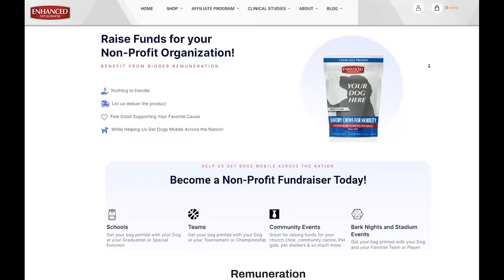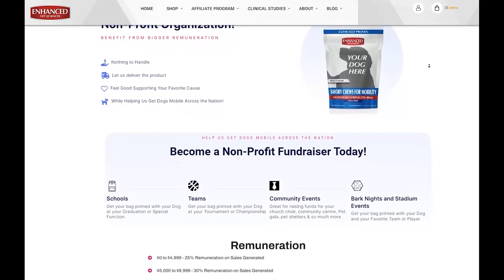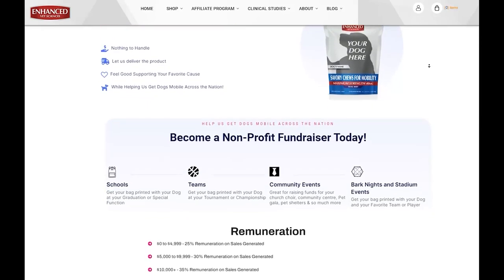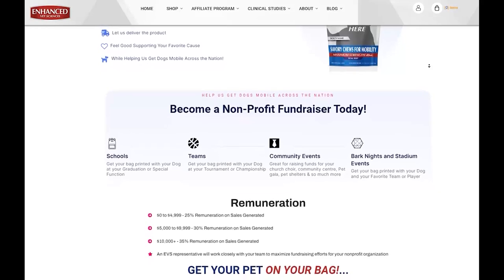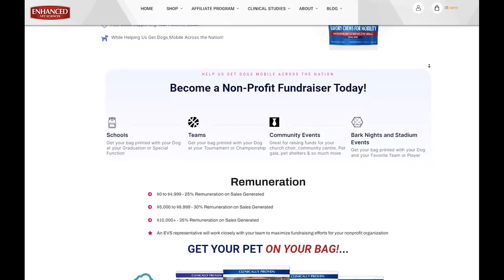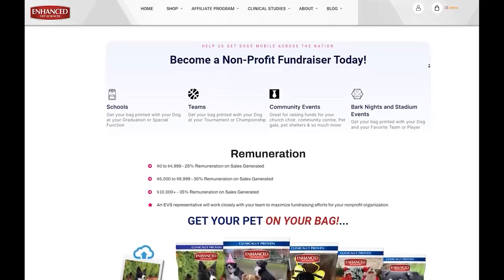Our program offers: no inventory, no handling — we deliver for you, we keep track for you, so you can have more fun and do more fundraising. Enjoy this new and innovative way to generate income for your organization. We make it easy to motivate your network. It also helps that everyone loves their pets.